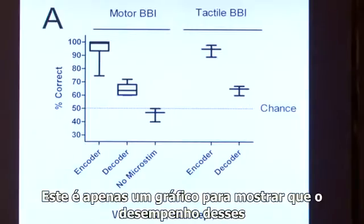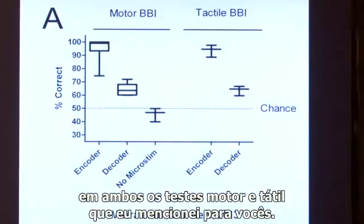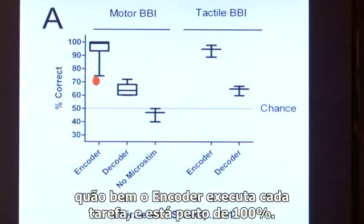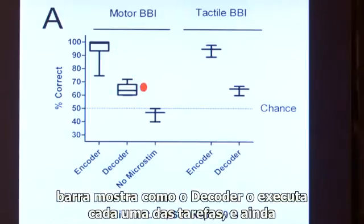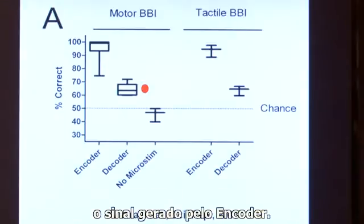This graph shows the performance of these animals using a brain-to-brain interface is above chance level in both the motor and tactile tasks. The first block of data shows how well the encoder performs each task — close to 100%, they become very good. The second bar shows how the decoder performs each task — well above chance, achieving that just by decoding brain patterns generated by the encoder.